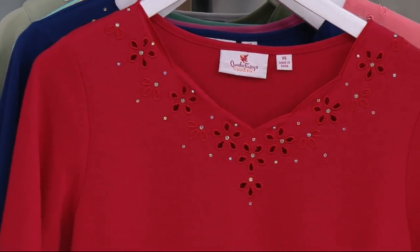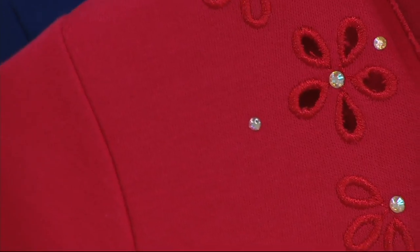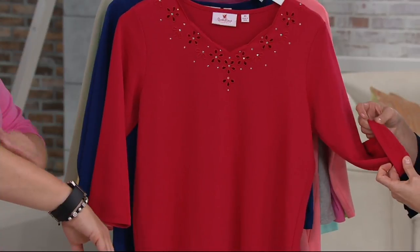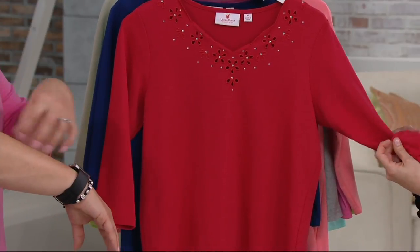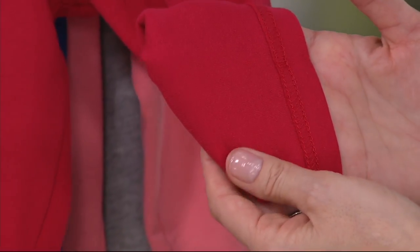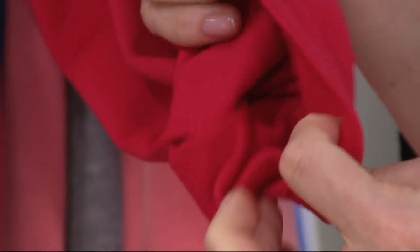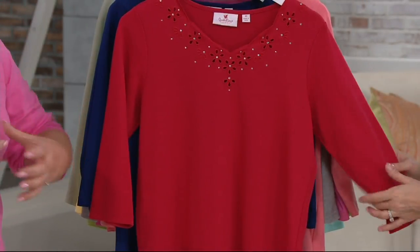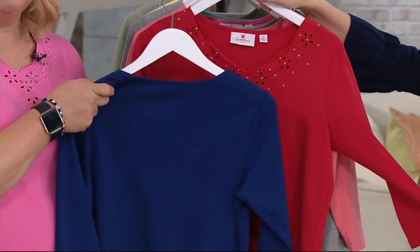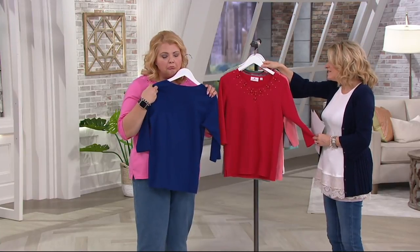It definitely has some substance to it. Three quarter length sleeves are perfect. I have long arms because I have broad shoulders, so things tend to be shorter on me. I like that it falls in this kind of general area. If you have short arms, it's nice too — it gives you that nice ability to show off your bracelets and be comfortable. The colors are amazing. We can have a boring top like this — it's fine — but why not have something that really stands out?